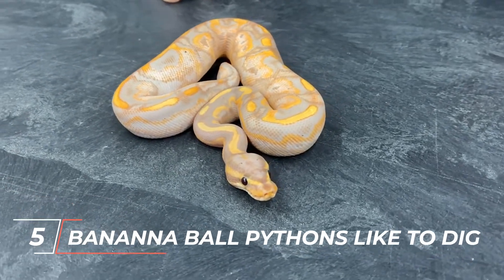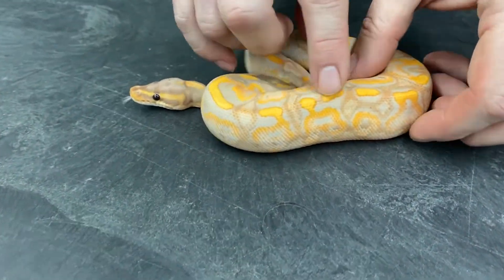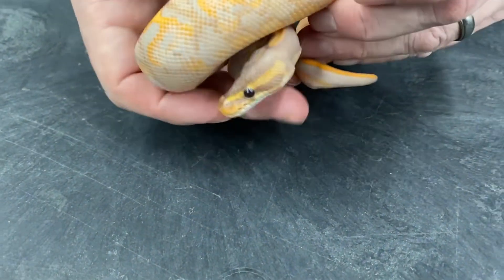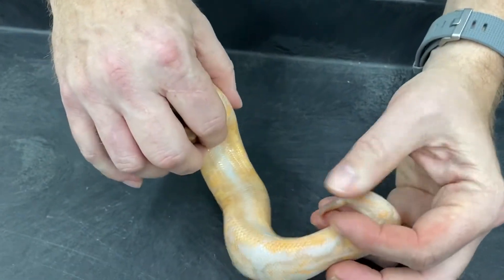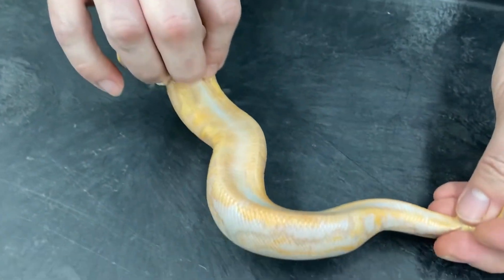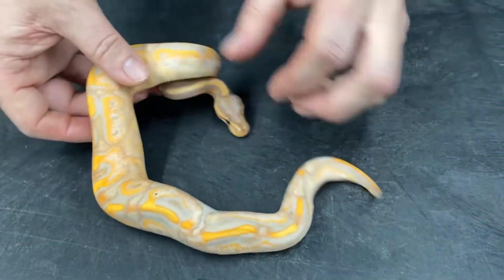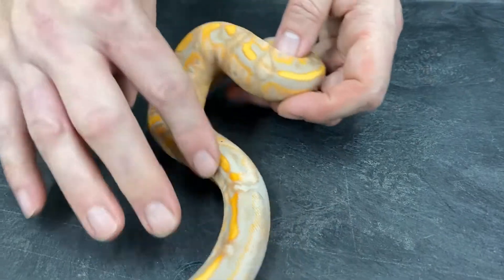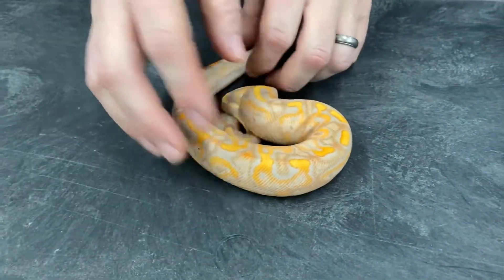Number 5: Banana ball pythons like to burrow. In the wild, you can find these pythons in burrows during the day — sometimes many of them in the same burrow. At night, they come out to hunt. They hide in burrows for safety, to control temperature, and to keep the air moist. In the wild, they find burrows made by animals like rodents and make their homes there. In captivity, however, there are no rodents to make burrows for them, so they tend to find a place to curl up, like in a hide or in some plants.